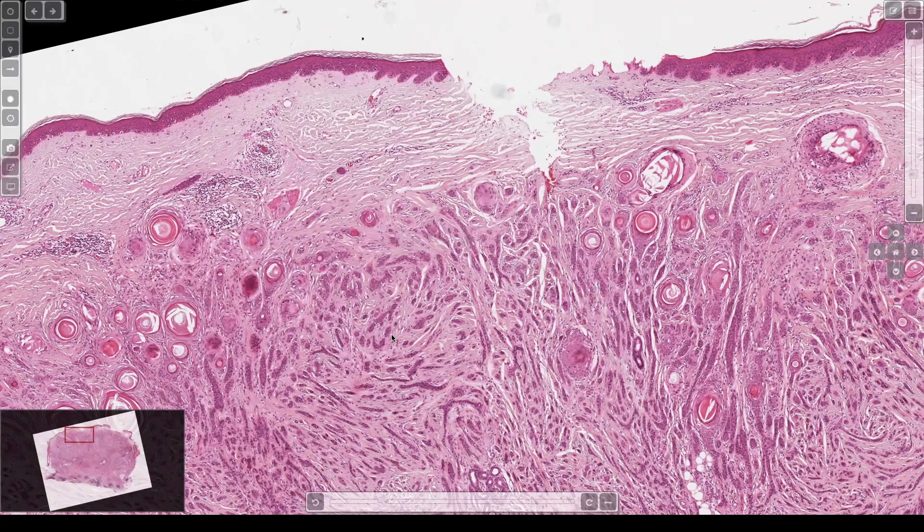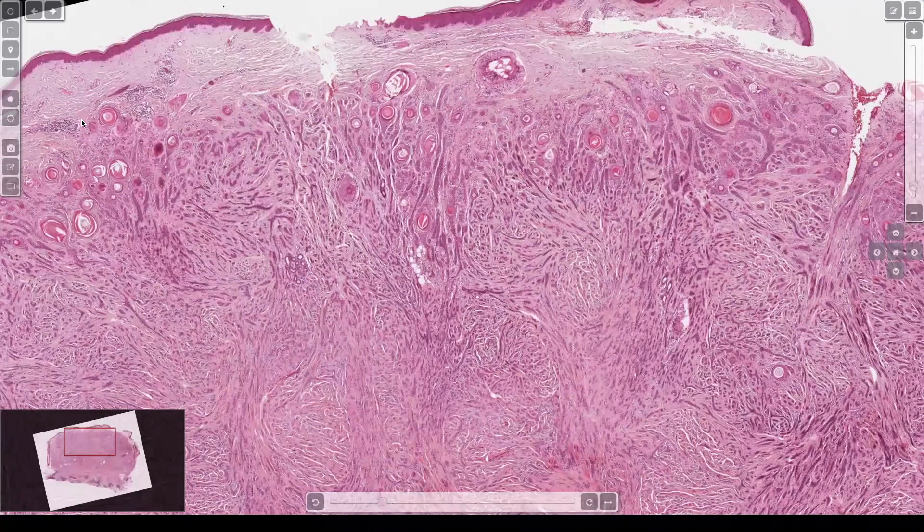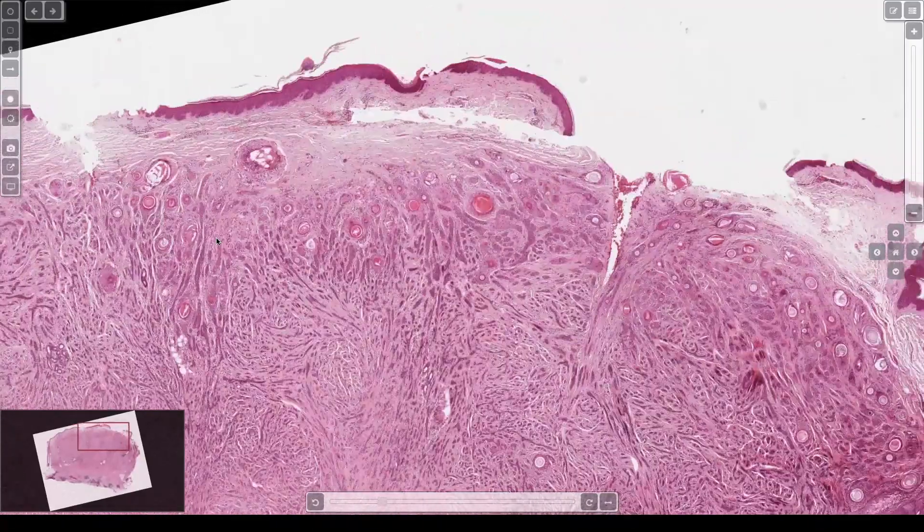DTE, desmoplastic trichoepithelioma, microcystic adnexal carcinoma, basal cell, or syringoma. Probably too big to be syringoma, and also the keratin cysts don't go with that. Doesn't really look like basal cell anywhere else here, so probably not that.